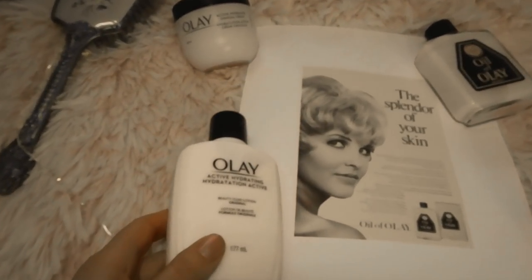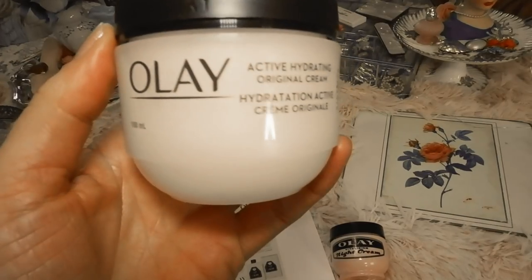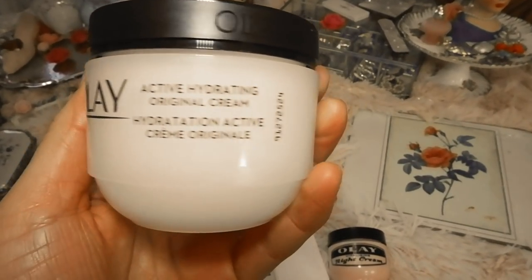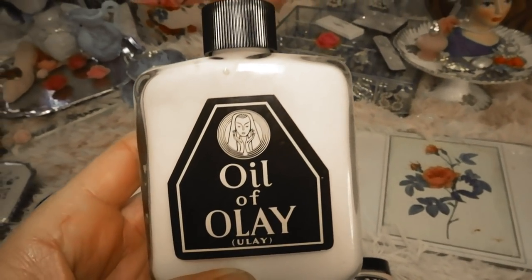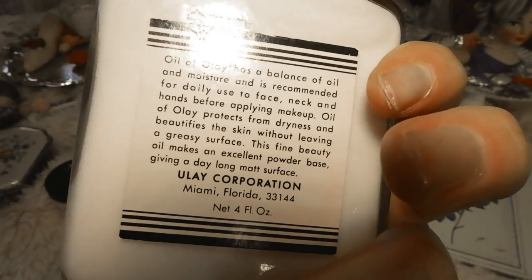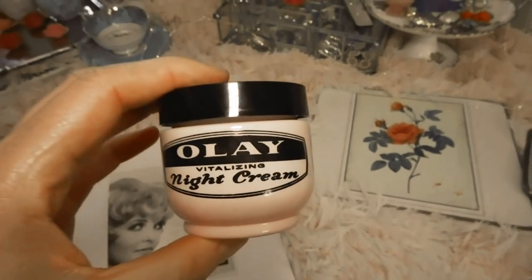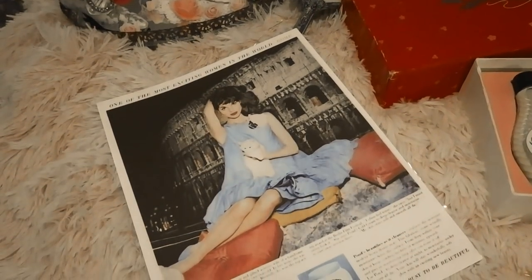The original pink beauty fluid from 1952 was created by South African chemist Graham Wulff, inspired by his wife and other women who wanted deep hydration without heavy creams during the day. It works really well as a moisturizer under makeup, almost like a primer, and I love the vintage smell and the pink color. They also have the Active Hydrating Original Cream from 1953 — a thicker version of the beauty fluid. It has a soft vintage scent, works well under makeup or at night, and is really affordable.